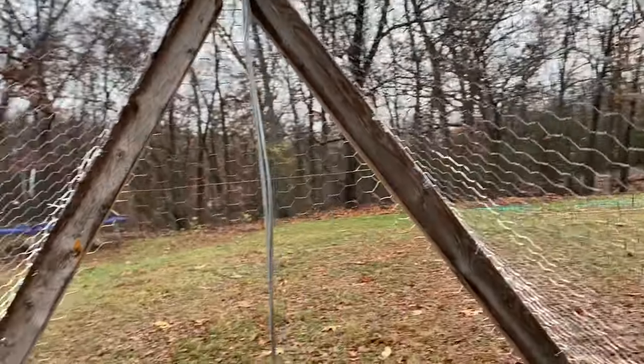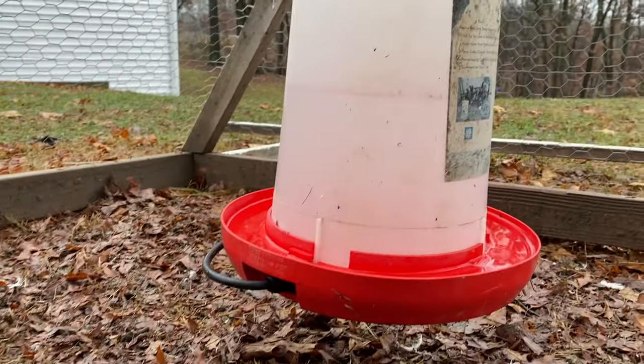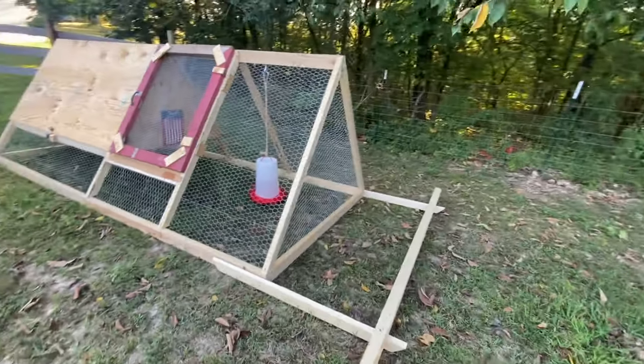I really like the eye bolt system where you can clip the waterer using a carabiner on some rope, because when you're moving the tractor over uneven ground a waterer on the ground can tilt and run out. Suspending the water keeps it level. We've also tried different feeders. Half the coop is exposed to rain and the other half is covered, so you can shove food underneath, but it's difficult to access if birds kick it further in — and you need to keep feed dry.